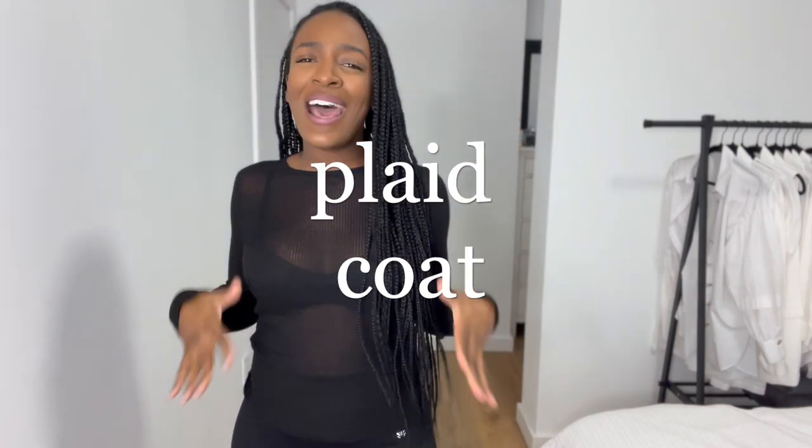Hey, my name is Sheree, and welcome to Stylemas Day 3. For the entire month of December, I'm going to be using inspo pictures to recreate looks using only the clothes that I have in my closet, because I'm not trying to shop. Today's look is all about the plaid coat.